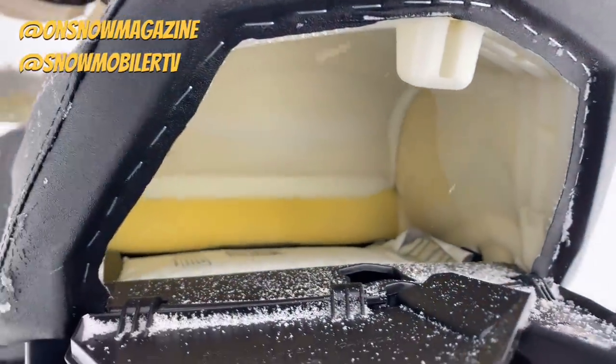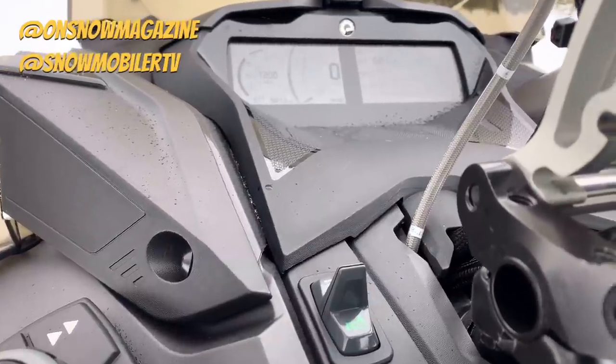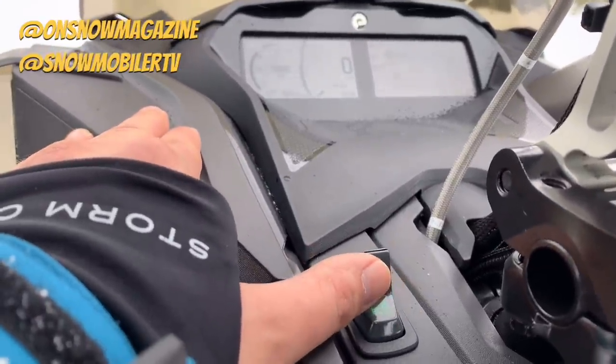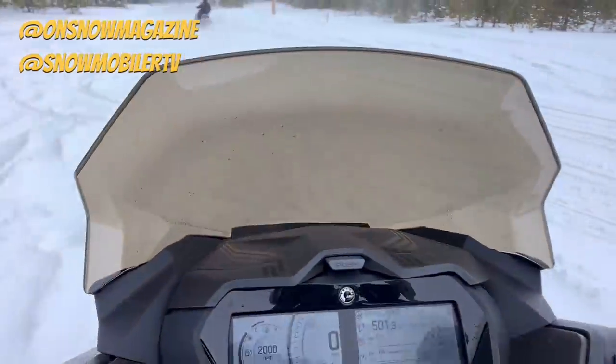Factory storage-wise, up front we've got dash storage as well as rear seat storage. Great to see factory storage coming on these snowmobiles — love being able to bring the essentials right from the factory without having to add on any extra features or bags.